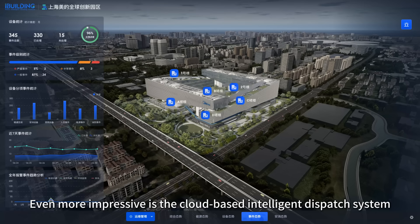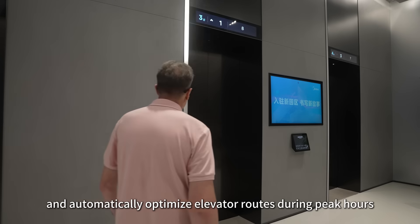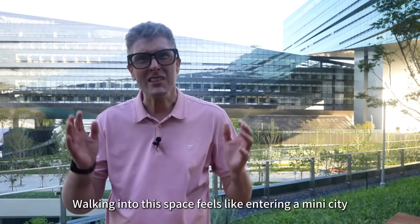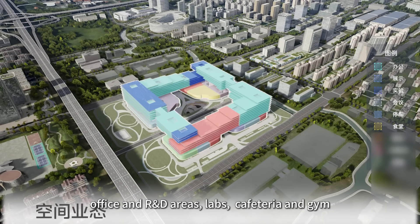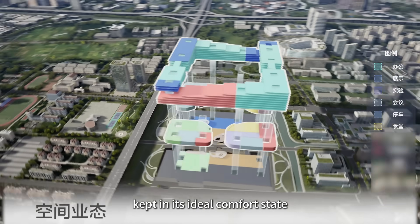Even more impressive is the cloud-based intelligent dispatch system. It can predict foot traffic patterns throughout the day and automatically optimise elevator routes during peak hours — so morning elevator jams are a thing of the past. Walking into this space feels like entering a mini city. Office and R&D areas, labs, cafeteria and gym are all thoughtfully integrated, with each zone kept in its ideal comfort state.